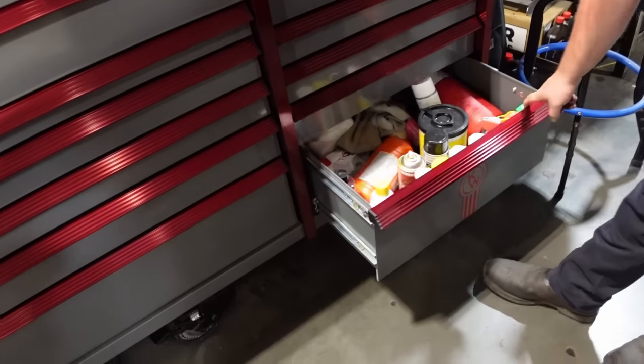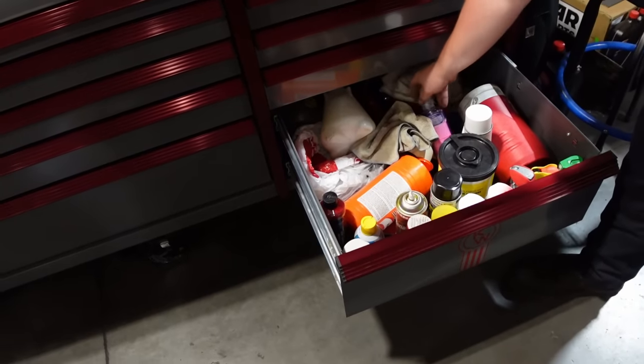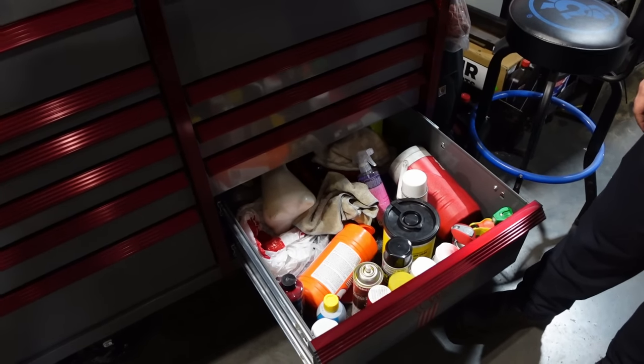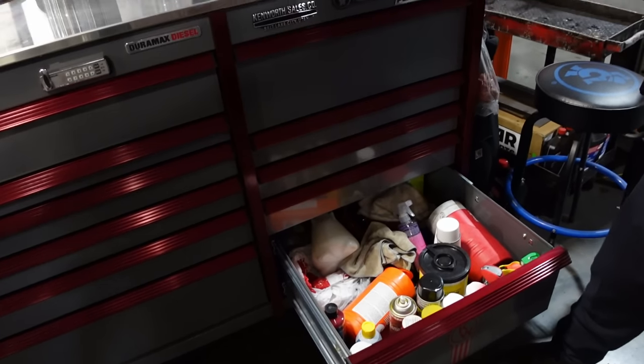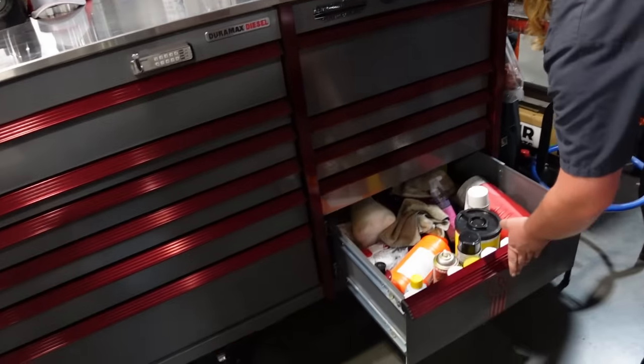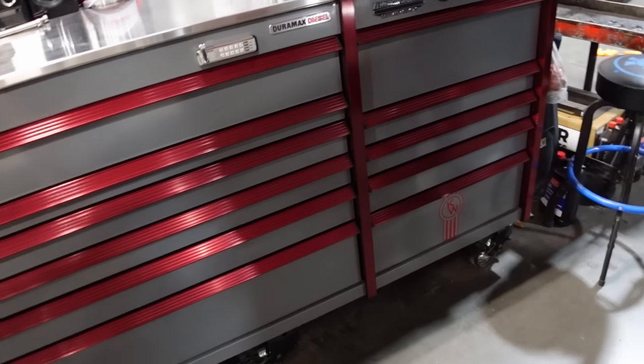Down here pretty much just sprays — cleaning for the box, hand wipes, WD-40. Stuff I don't like sitting out because it all drips. I'm kind of anal about that.